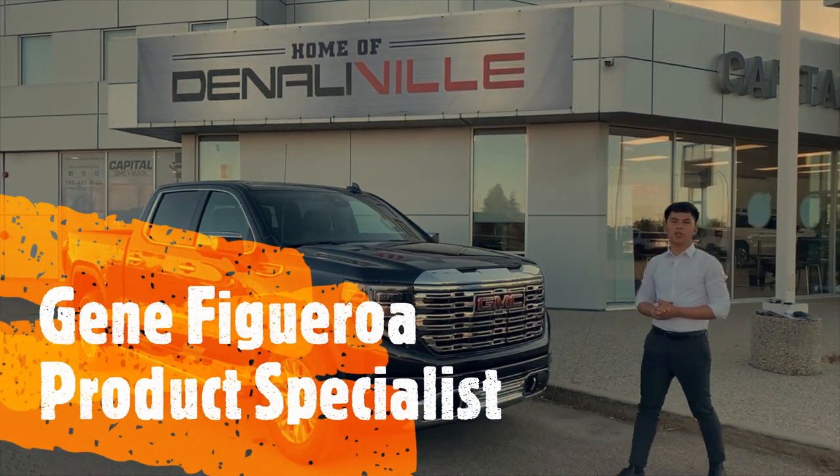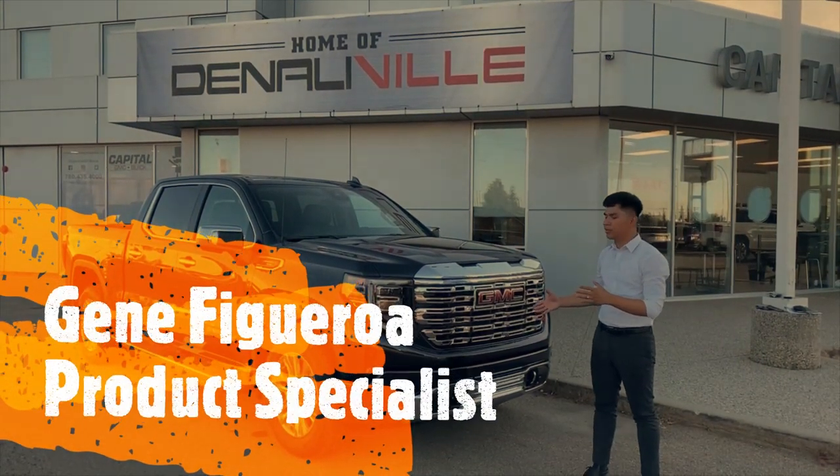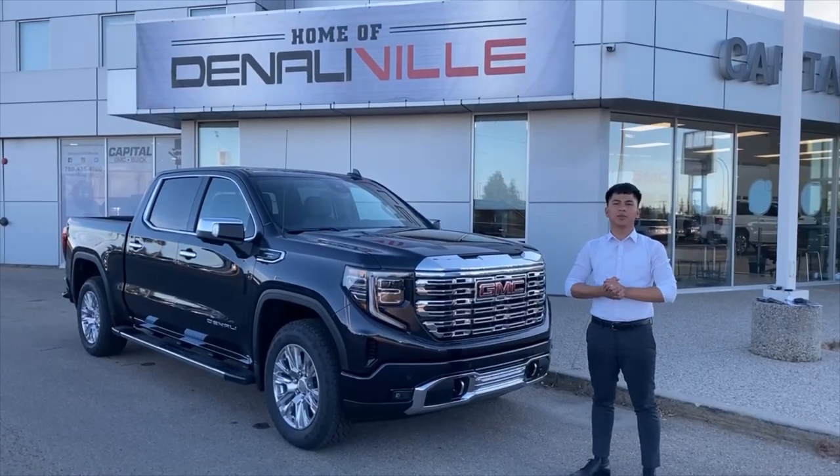Hello folks, Jimmy from Capital GMC Buick Edmonton, and this is the brand new redesigned 2022 GMC Sierra.